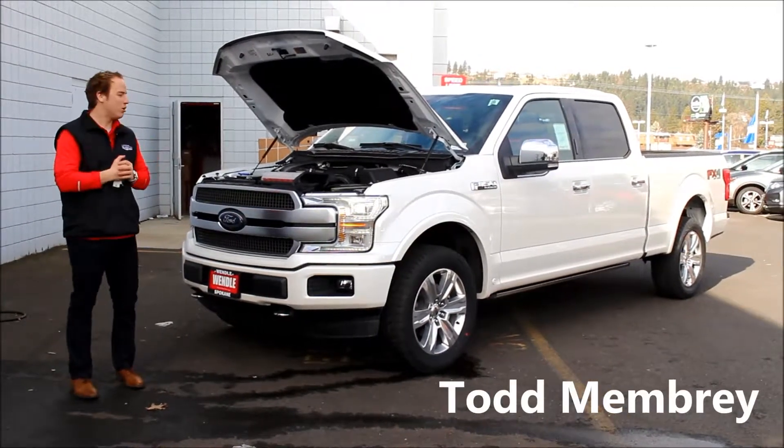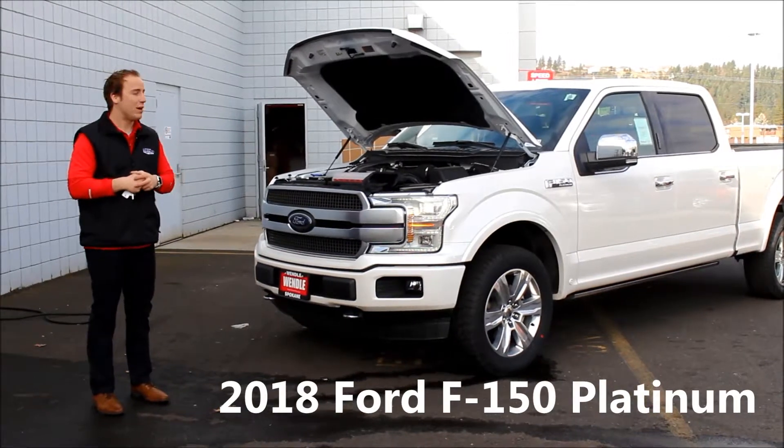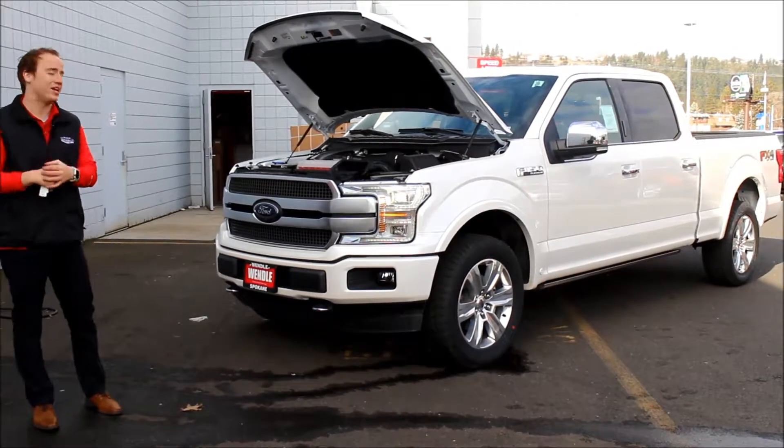Hey guys, Todd Member here at Wendell Motors. I'm going to go over the 2018 F-150 Platinum with you guys today. This is America's number one selling truck for the last 40 years, and I'm going to explain to you exactly why that is.